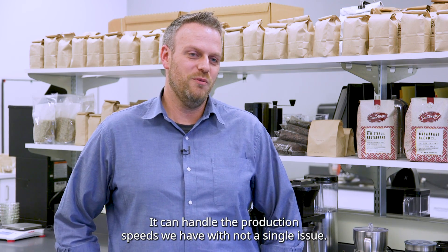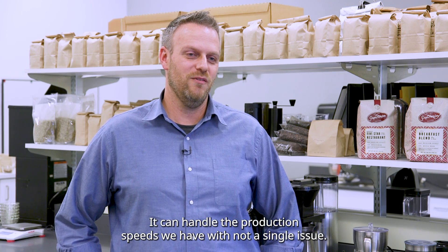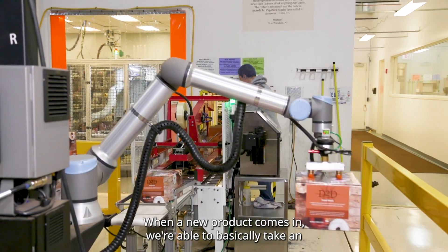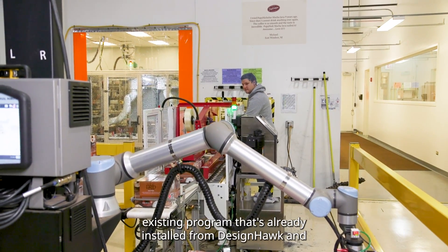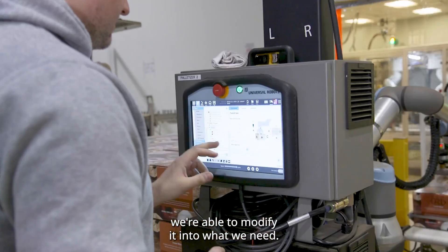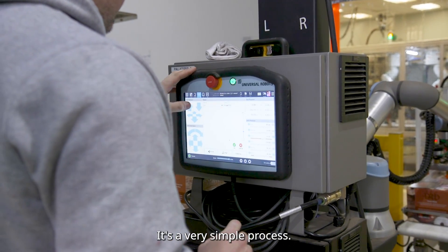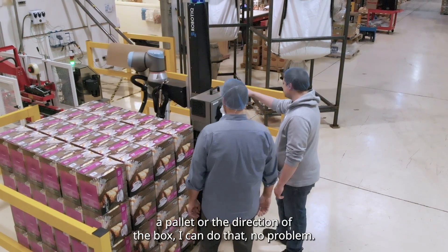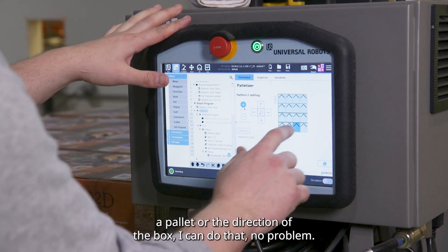It can handle the production speeds that we have with not a single issue. When a new product comes in, we're able to take basically an existing program that's already installed from Design Hawk and we're able to modify it into what we need. It's a very simple process. If I want to change the size of the box, or how many boxes go on a pallet, or the direction of the box, I can do that no problem.